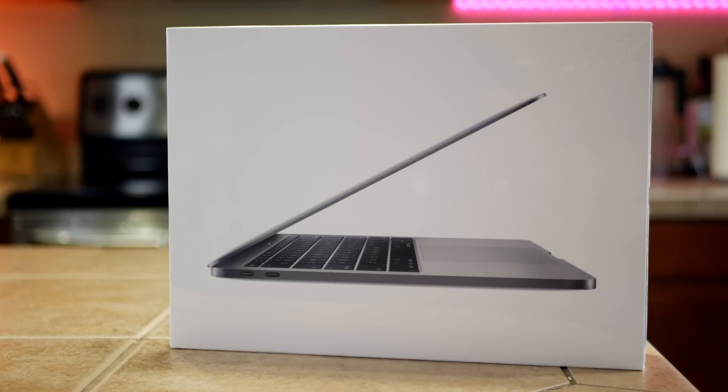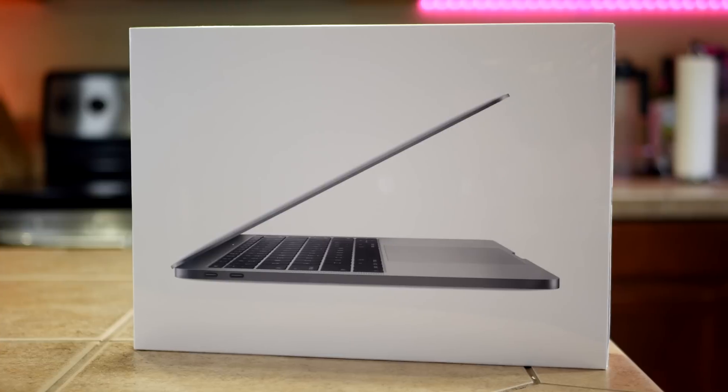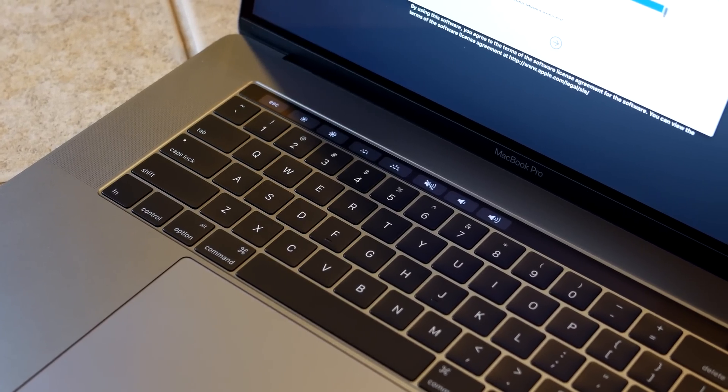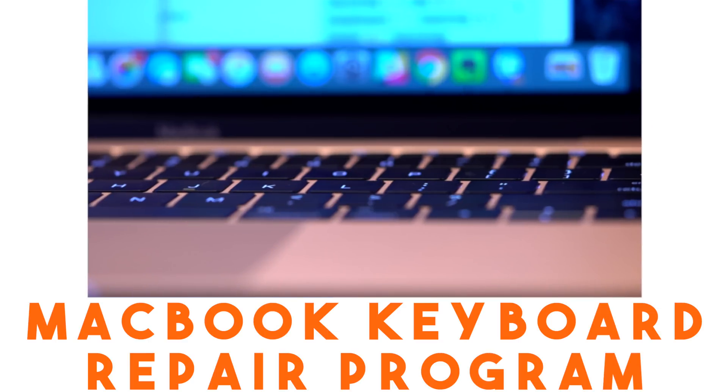If you're one of the folks affected by the fairly poor design of Apple's recent notebook keyboards on the MacBook and MacBook Pro, you'll be happy to hear that the company has finally put a program in place to get you back up and running. What's going on Tech Squad? Andrew Edwards here, editor-in-chief at GearLive.com.